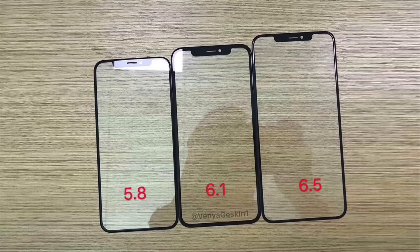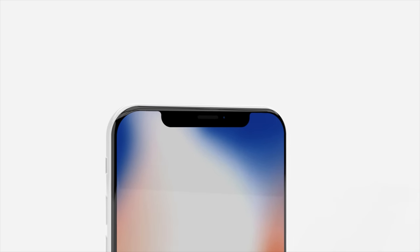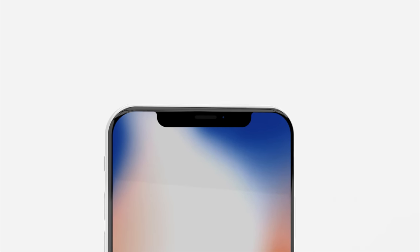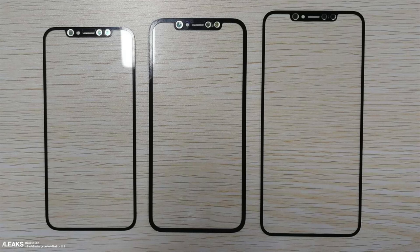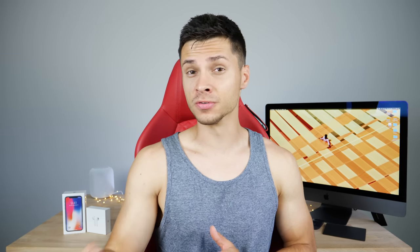Looking at that 6.1 inch, we can tell it's going to have an all-screen display - there's going to be no chin area on the bottom. It will be an LCD, and because of some new technology Apple is able to do this with an LCD display. It does confirm that this new 6.1 inch budget-end model will have Face ID - the actual notch - and we can see that there are some inserts, the very same ones as the other models, for Face ID.